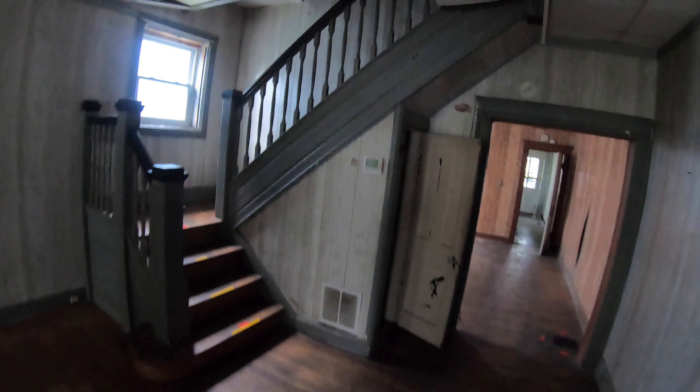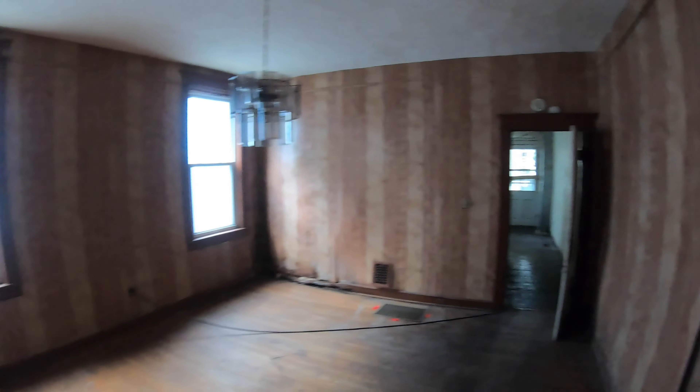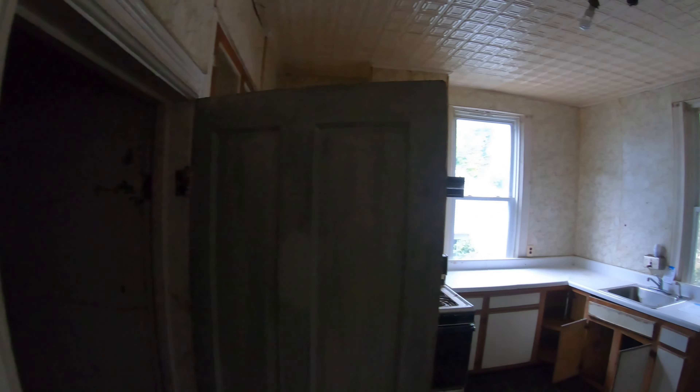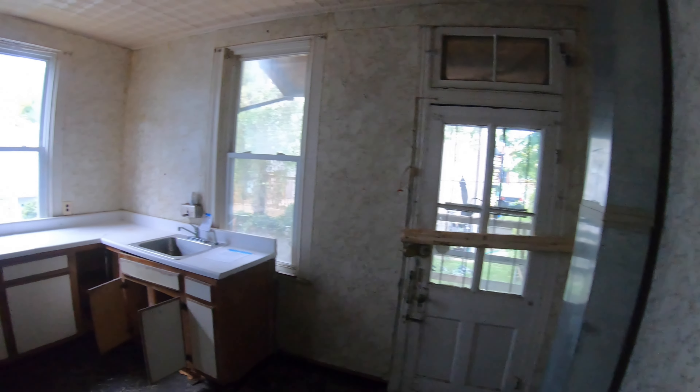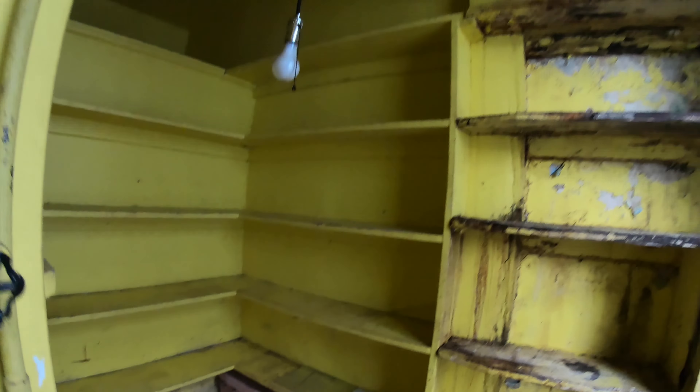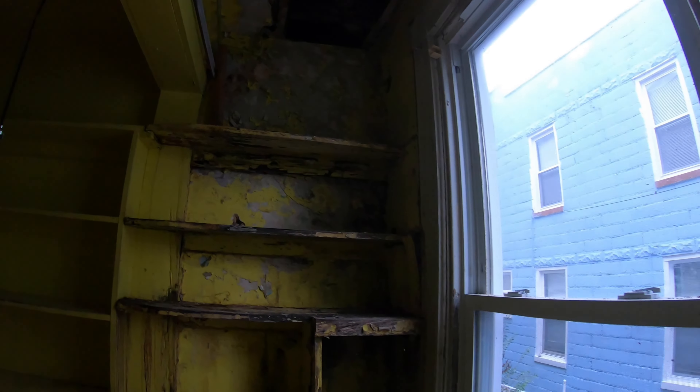So we've got the living room here. Obviously you can see upstairs. Got a closet here. Your dining area. According to public record, this house has 1,728 square feet, not including the basement. Here's a shot of your kitchen downstairs. Here's a bathroom. As you can see, there's a lot of work needed here. This is going to be a rehab.